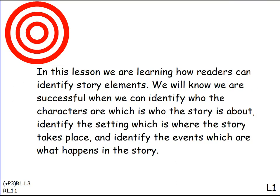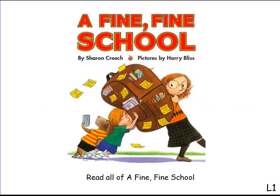Our learning intention and success criteria for today says: In this lesson, we are learning how readers can identify story elements. We will know we are successful when we can identify who the characters are, which is who the story is about; identify the setting, which is where the story takes place; and identify the events, which are what happens in the story. We will be reading the entire story of A Fine, Fine School, by Sharon Creech, and illustrated by Harry Bliss.